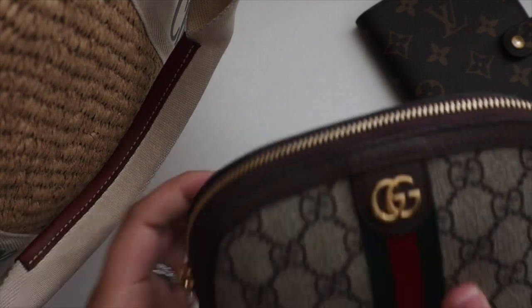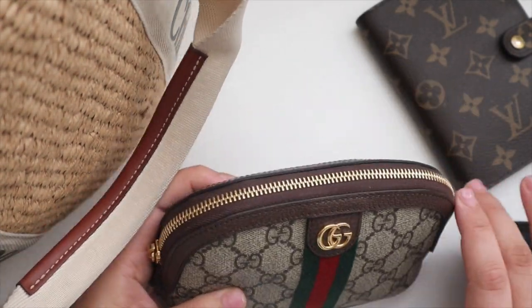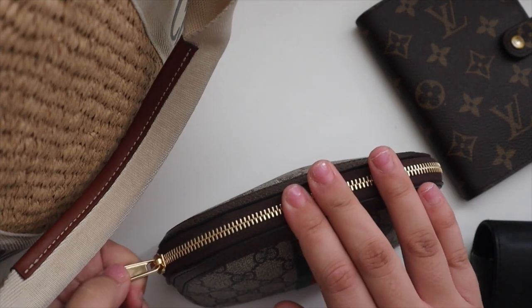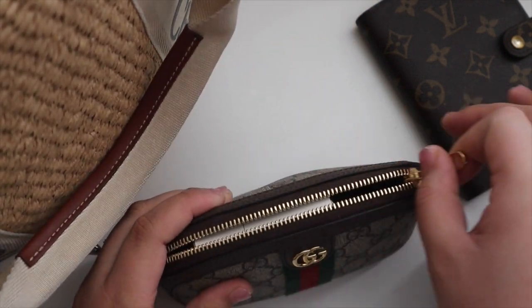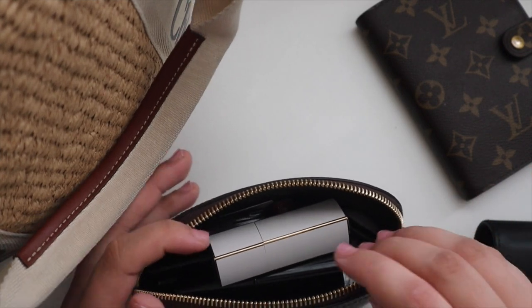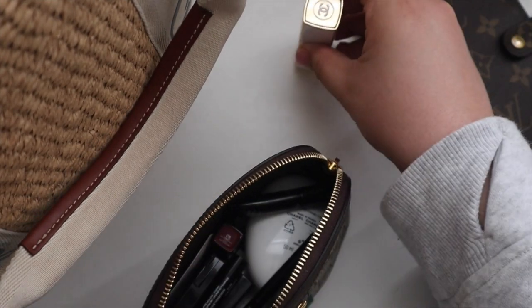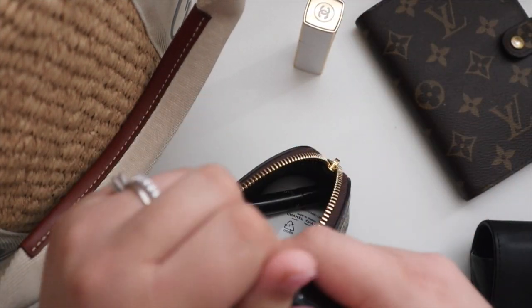Then I have my new Gucci cosmetic case. I recently did an unboxing video on this and a little review. Here's everything I keep inside and it's a lot — this little bag fits so much stuff. This is the medium size.